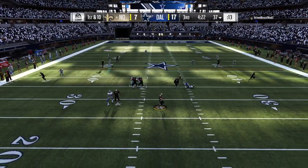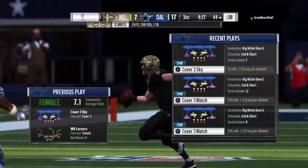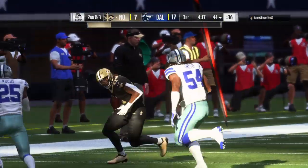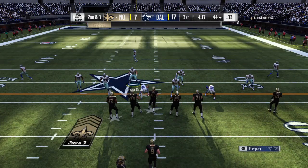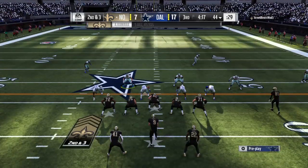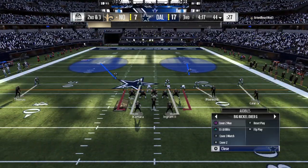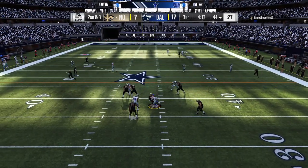Shotgun now for Brees — finds Kamara and he loses the football a second time. I can hear and feel the sigh of relief all the way up here in our booth — that was palpable on the sideline. No doubt about it — the ball goes over the sideline, able to retain possession, no turnover.